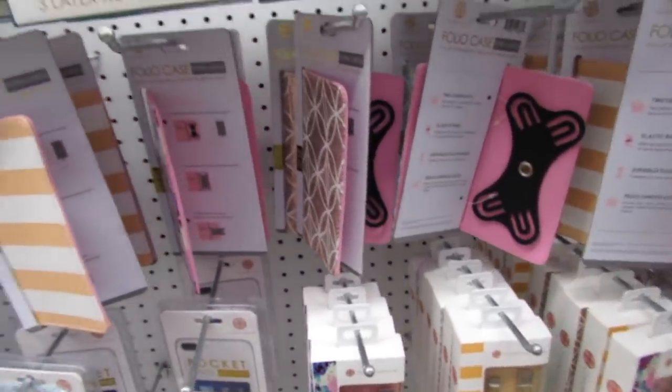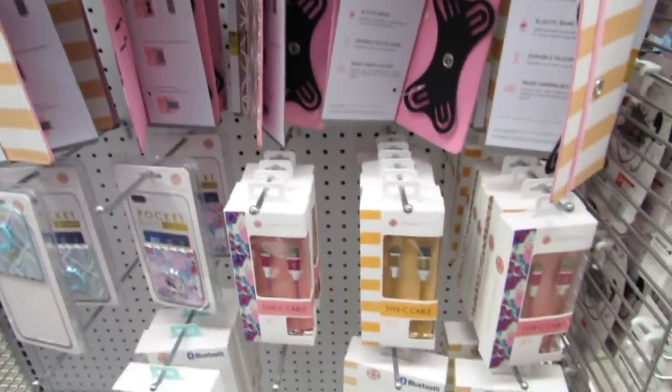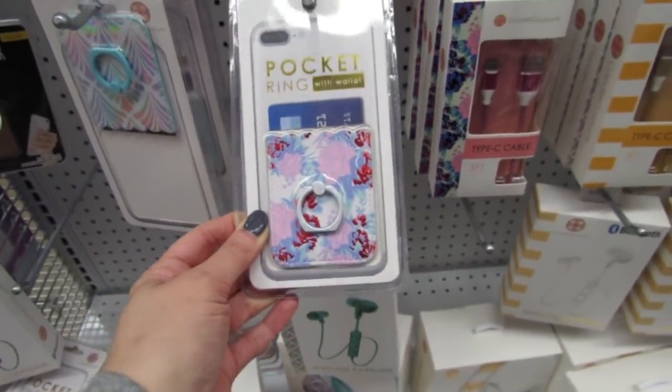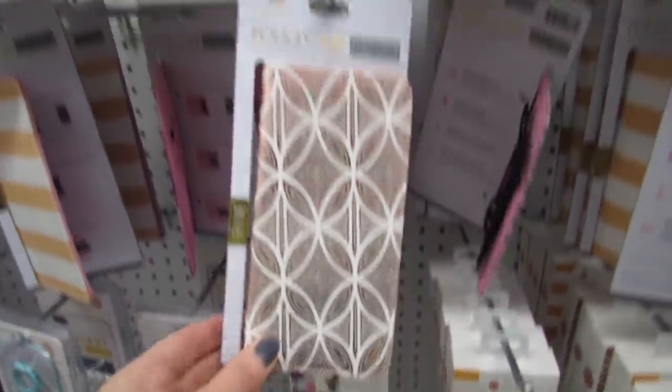Last week in the comments you guys mentioned a bunch of things you wanted me to show you. Right now I'm seeing some new cute things like these little pocket rings with the wallets — those are brand new — and some of these phone cases are new too.